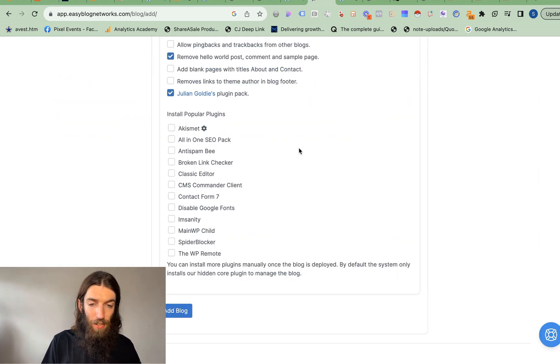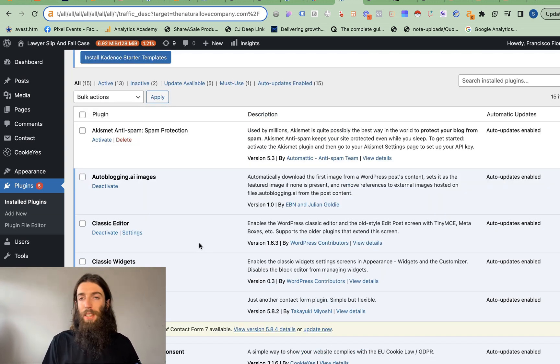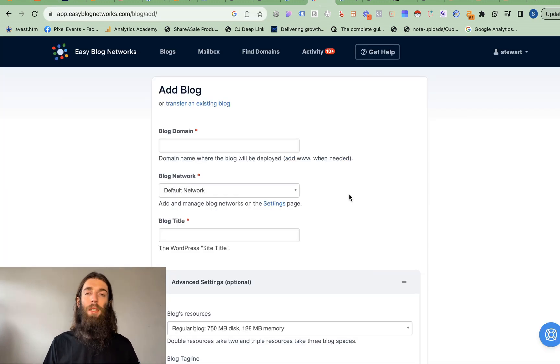So how do you do that? You go to Easy Blog Networks. Julian Goldie — all-around great guy, met him in Chiang Mai — he's been doing a lot of work with them. He's been using Easy Blog Networks because they're technically PBN hosting, but they make it very easy to get a website live and online very quickly and efficiently. That includes things like installing lots of plugins as a starter, inserting pages for 'About Us,' 'Contact Us,' things like that. There's just a load of things that mean with PBN hosting you can very quickly spin up a site in no time. And Goldie has actually worked with them to build a plugin set for using autoblogging.ai.